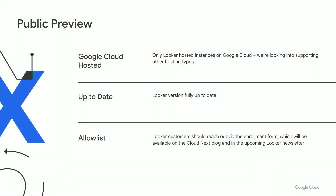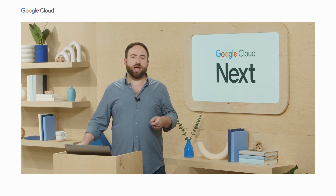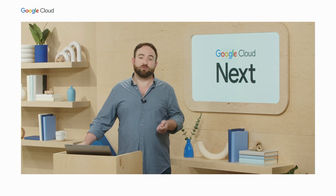On to the new stuff. The public preview is compatible with Google Cloud hosted Looker instances only — we're looking into support for other hosting types. The Looker instances also need to be up to date. This is a public preview by allow list: to gain access, customers need to submit an enrollment form, which we'll make available after this presentation. Once we verify your enrollment, we'll add a toggle in Labs on your Looker instance, and an admin from your team will need to flip it on. We'll also allow list your company domain in Looker Studio so the connector will show up for all of your users.